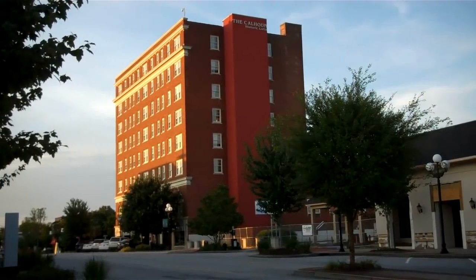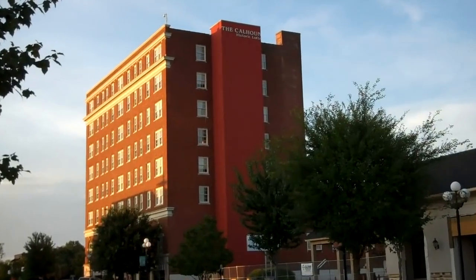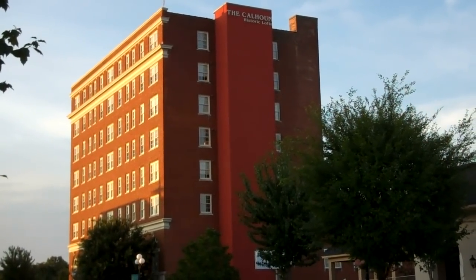And there is the historic Calhoun Hotel, downtown Anderson. Sounds good.